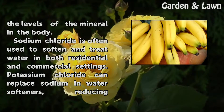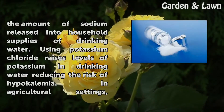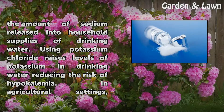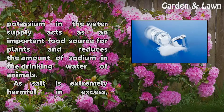Potassium chloride is often used to soften and treat water in both residential and commercial settings. It can replace sodium in water softeners, reducing the amount of sodium released into household supplies of drinking water. Using potassium chloride raises levels of potassium in drinking water, reducing the risk of hypokalemia.